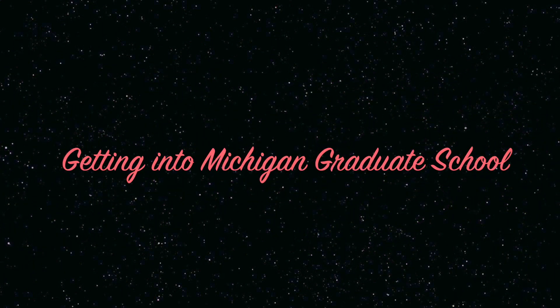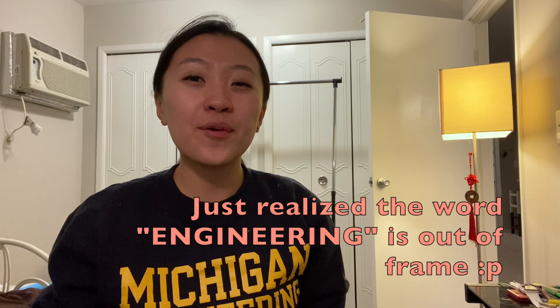First of all, I am originally from Beijing, China. After I turned 18, I moved to the US for a college degree at Washington University in St. Louis for a biomedical engineering major, and after that I decided to further my education and pursue a PhD degree also in biomedical engineering. So today we're going to talk about how to get into Michigan graduate school. I entered the graduate degree program as a master's student in 2015 and immediately applied to be in the PhD program, so I have experience of both. Today we're going to focus on the application process for both the master's and PhD programs.